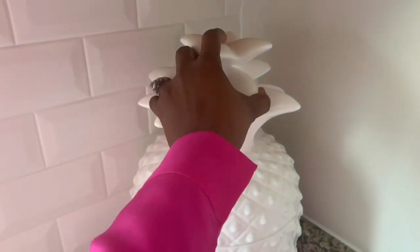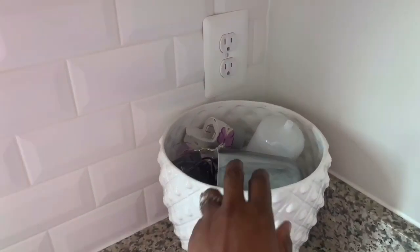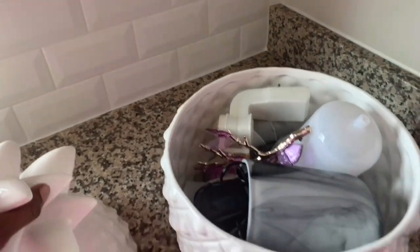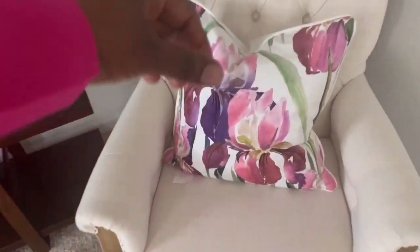I want to talk about storage — try to find unique pieces to use as storage containers, especially if they're going to sit out. I use this huge pineapple to keep all my air fresheners, diffusers, wall plug-ins, and oils. It ties right in with my kitchen and home decor, and no one is the wiser — it's just a beautiful pineapple. Find pieces that serve multiple purposes: beautiful display and storage.